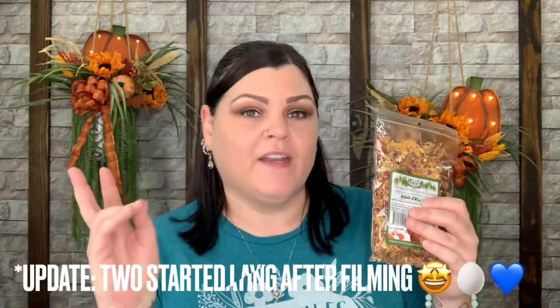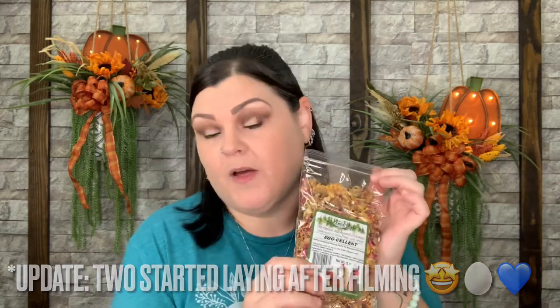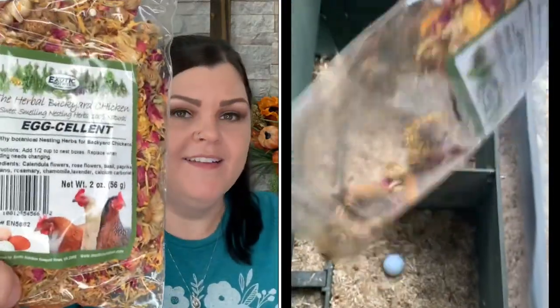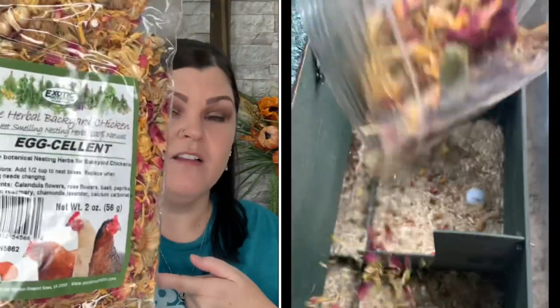The first product is the Eggcellent Herbal Backyard Chicken sweet-smelling nesting herbs — 100% natural. I actually received this exact same brand before. I've been putting it in the coop area just so it smells good even though they're not nesting yet. I'll keep this one sealed so when they do start laying I can put it in the nesting boxes — I'm hoping that's soon.